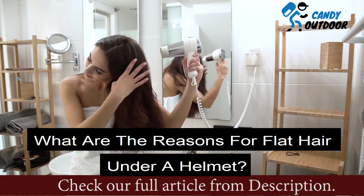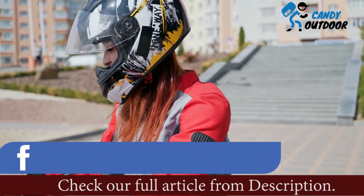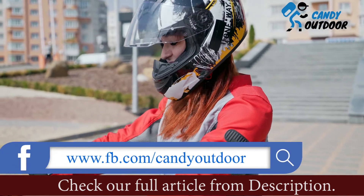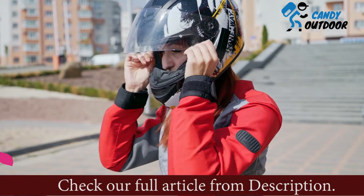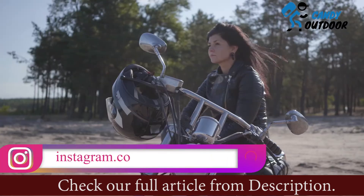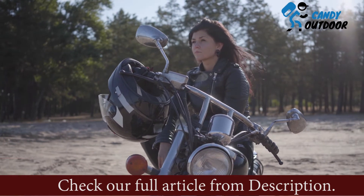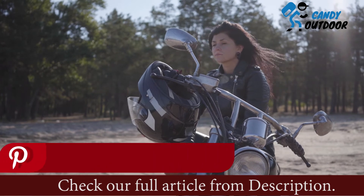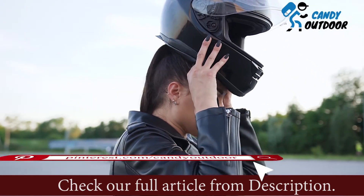What are the reasons for flat hair under a helmet? Hair can become flat under a helmet for many reasons. The gravity of the helmet pushes hair down all the time, leaving it flat and volumeless. Regarding the structure of hair: if your hair is too thin, it bends more easily under pressure as there is no holding force, which results in flat hair.